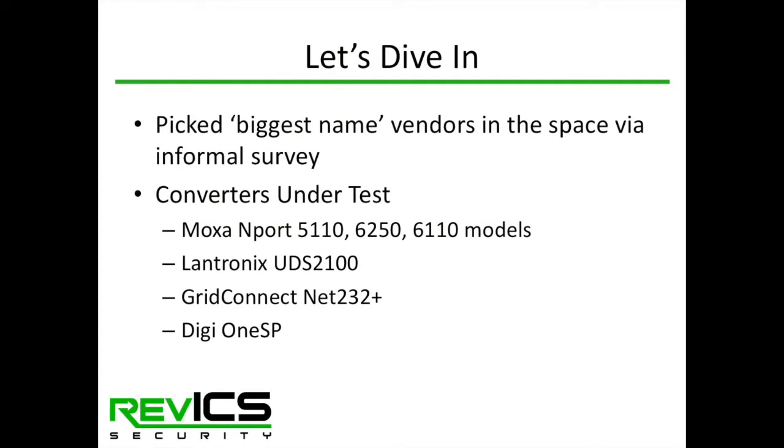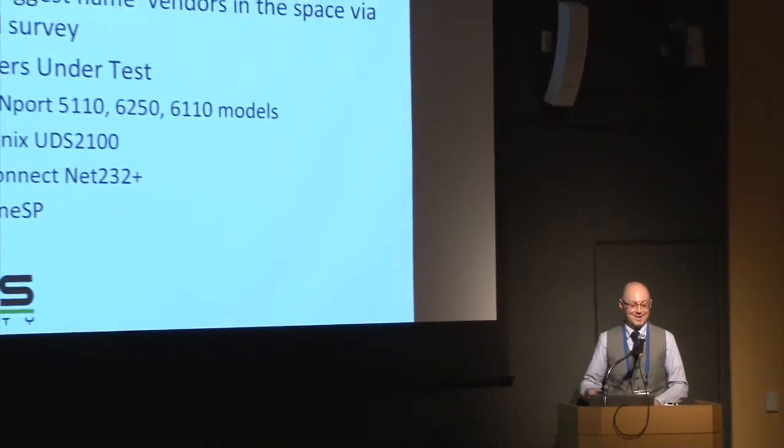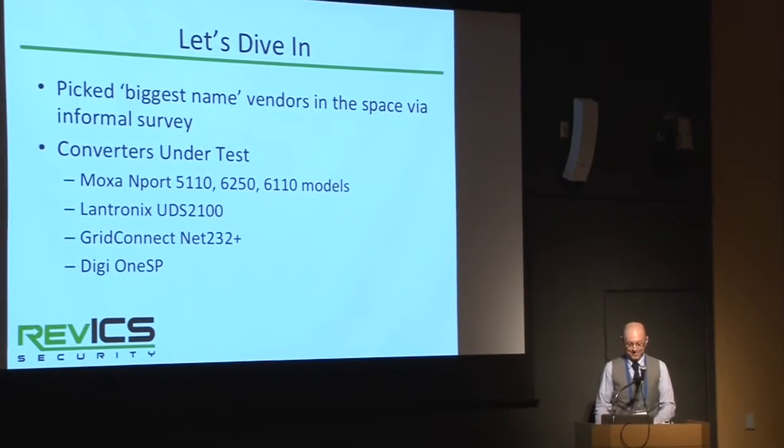For the project, we picked the big-name vendors — the equipment we see at many facilities. We looked at a number of devices from MOXA, as well as devices from Lantronics, Grid Connect, and a company called Digi. We also tested a few additional MOXA devices because the Ukraine incident made us more interested in those converters.